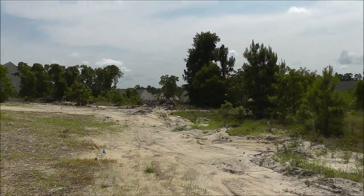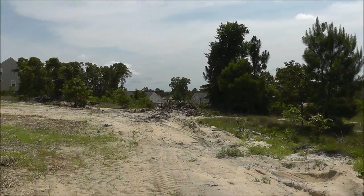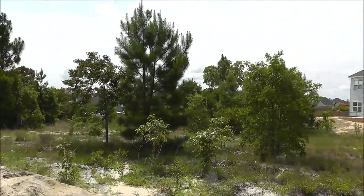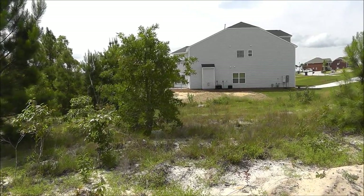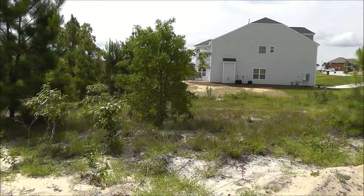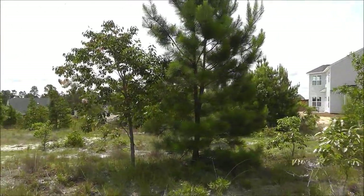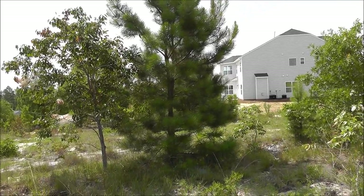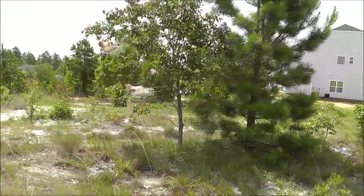I'm walking along the edge of lot 71 here in Kelsney Ridge. I'm going to show you approximately where the house will sit in the back — somewhere in this range right here. I'm basing that off of the neighboring house, plus or minus a little bit due to different house sizes. These trees right here will definitely be gone — they usually grade and remove trees about 20 to 30 feet behind the house.